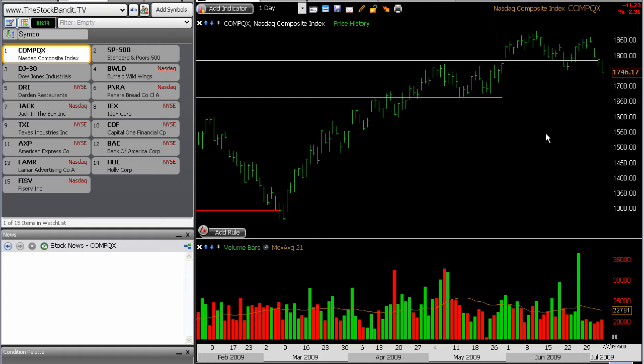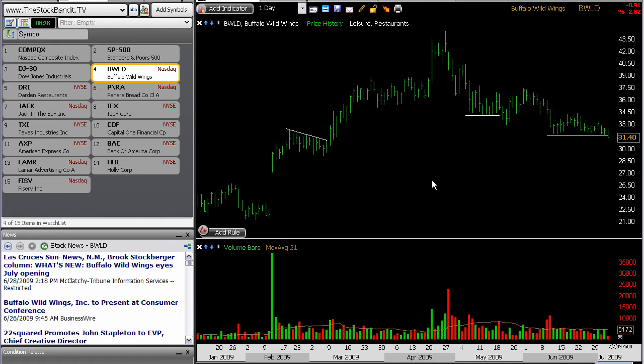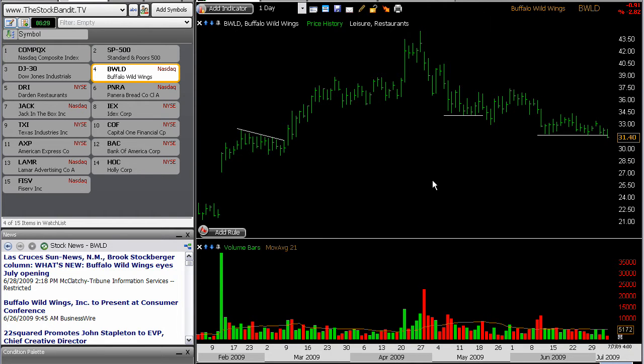As you consider the possibility that this market may head lower moving forward, you're obviously going to be looking at trading some of the short side. One thing that I found in looking through a lot of the charts out there — and I just want to run through a few of them here for you — take a look at these charts and really eyeball this area right here on the chart. Just keep your eye in this region of the chart and tell me what you see.